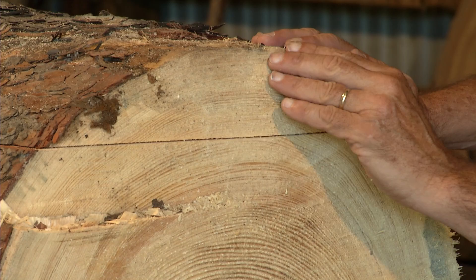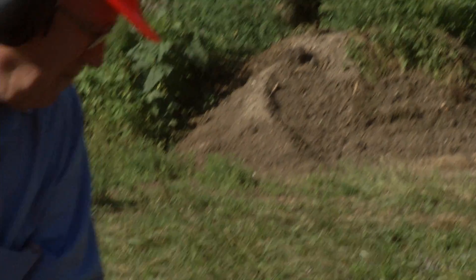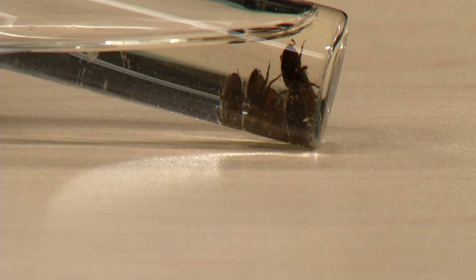Mountain pine beetle lives just below the bark, so cutting as a slab is going to allow the beetle to survive. The log must be peeled to the wood before it is milled. However, the bark must be removed before May 1st, as the pupae and callow adults may still survive the peeling process if done after that time period.